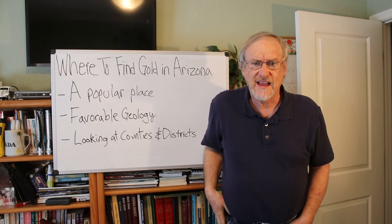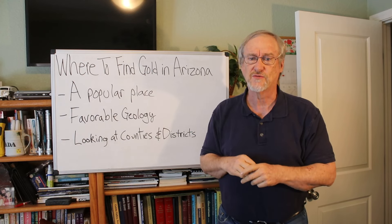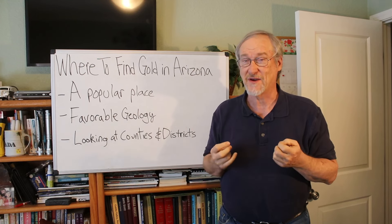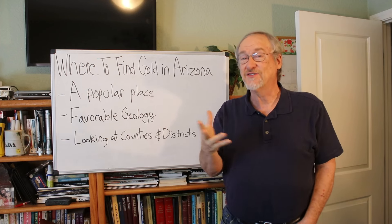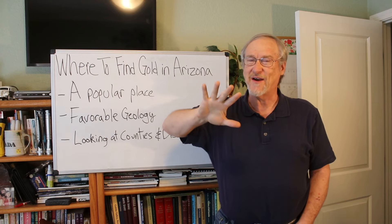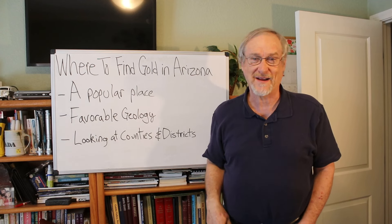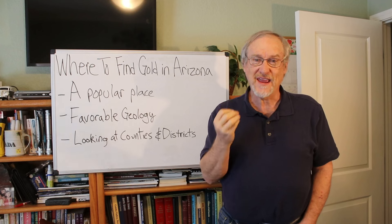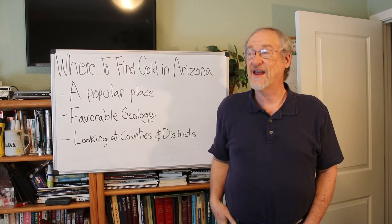Arizona is a really popular place. There are lots of lode and placer districts and a lot of people that go there. It's a really popular wintertime destination for prospectors. You don't want to go prospecting in Arizona in July and August because most of Arizona is going to be really hot. The guys who do live there and prospect in the summer go out before the crack of dawn, do their prospecting while the weather's still cool, and then as soon as it gets too hot they hightail it back home. So it's a snowbird heaven — people come there in the wintertime because it's very pleasant.